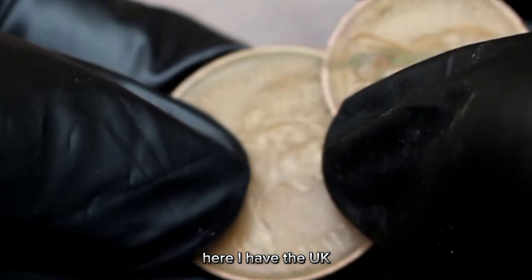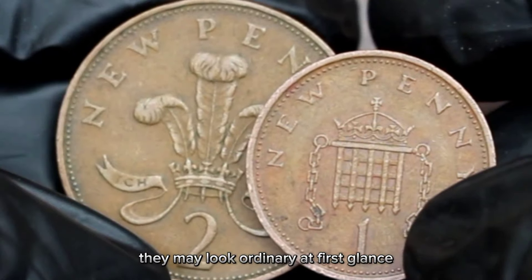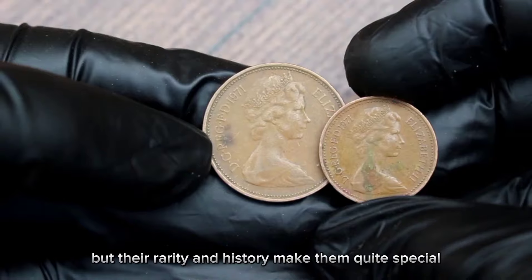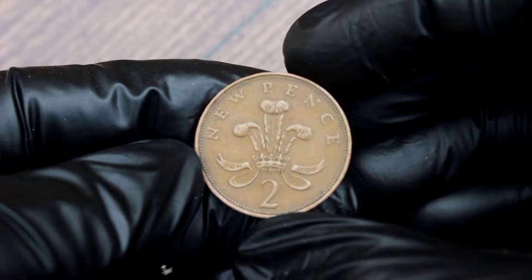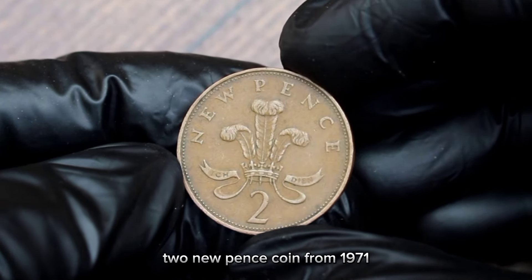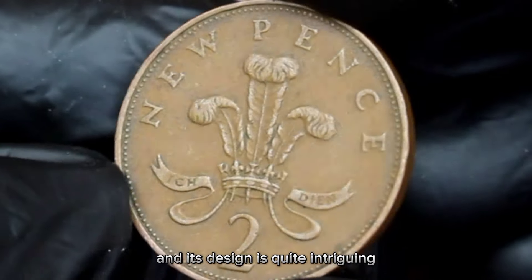Here I have the UK 2 new pence and 1 new penny coins from 1971. They may look ordinary at first glance, but their rarity and history make them quite special. Let's start by taking a closer look at the UK 2 new pence coin from 1971. This coin is a part of British numismatic history, and its design is quite intriguing.